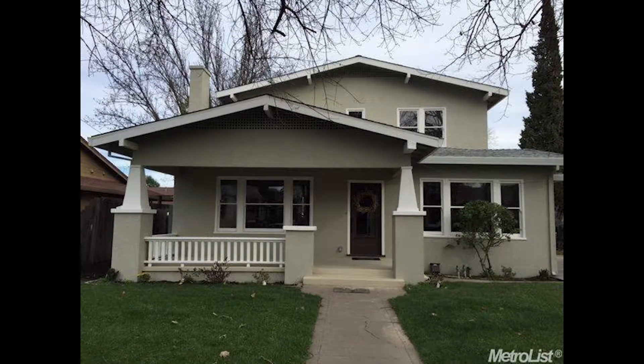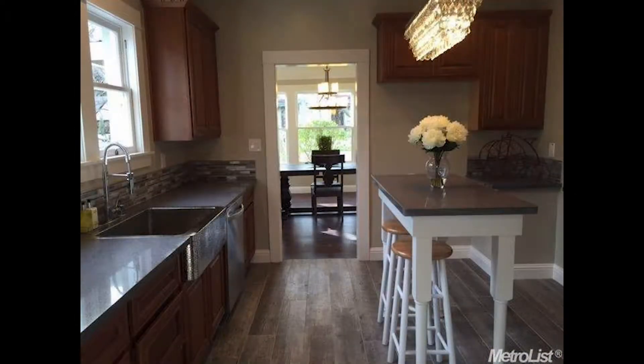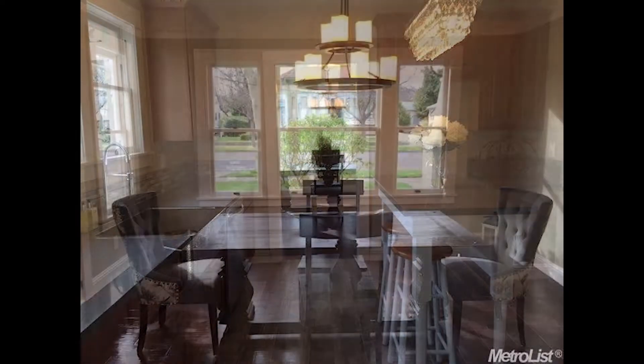This house was unique because it was a craftsman. It was the very first time that we had done a house of this vintage, and we really wanted to make sure to do it justice. People buy these older houses because they like the character of them, so we wanted to make sure we didn't lose that. We wanted to somehow make it a more modern layout. There was a bedroom downstairs already but no bathroom, so we tried to figure out where we could put a bathroom. There was a breakfast nook that was going to be a great opportunity to convert into a master bath.